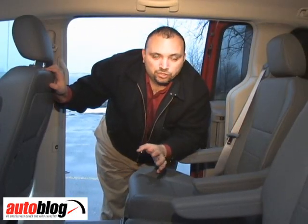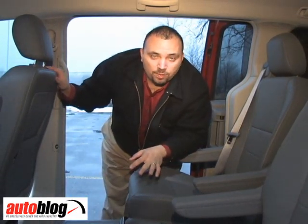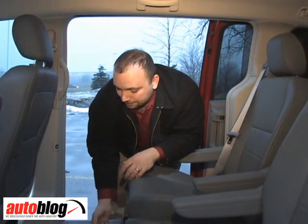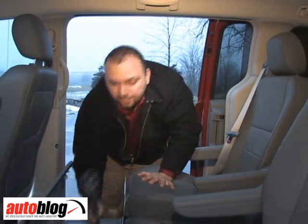Okay, now we're going to do the Swivel and Go. It's a really easy, probably three-step process. The first thing you need to do before you get started is move the front seats all the way up and the middle row seats all the way back, so you can easily access this panel on the floor. All you have to do is pull back on the tab and move it up.